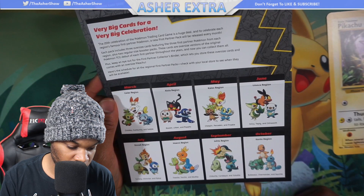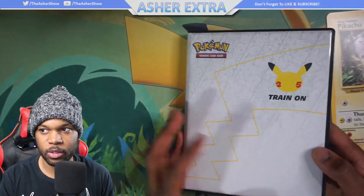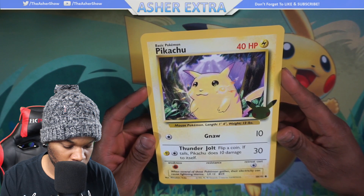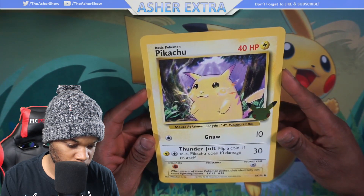The cards fit right in the binder — this is great, I'm going to have to collect all of these. Let's take a look at this Pikachu. It's the actual original Yellow Cheeks Pikachu. Fantastic.